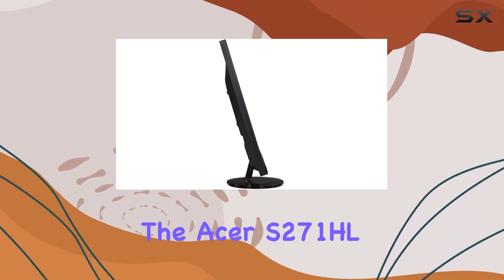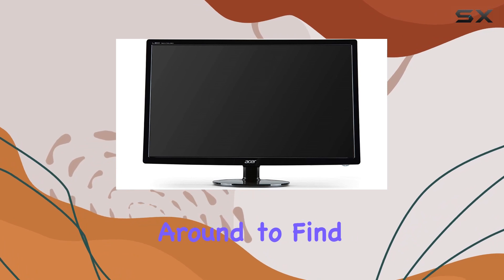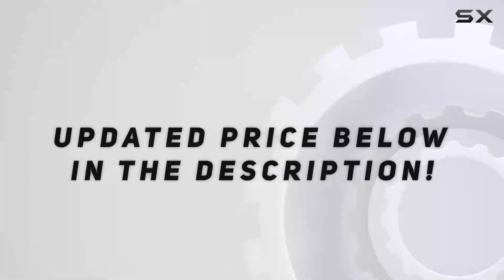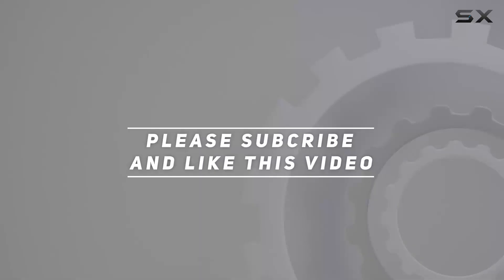So, is the Acer S271HL the right fit for your setup? Stick around to find out as we explore its strengths, weaknesses, and overall value. Check out the video description for an updated price, and thank you for watching this video.